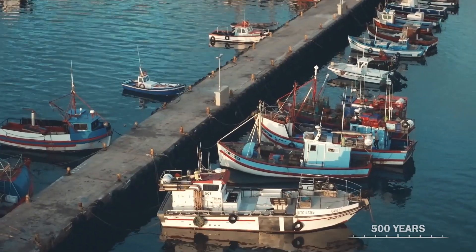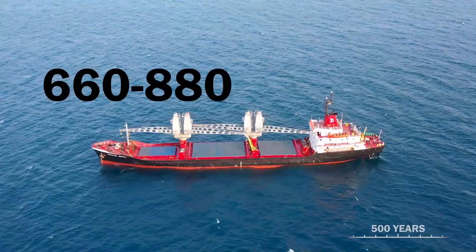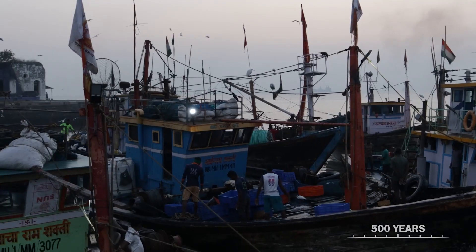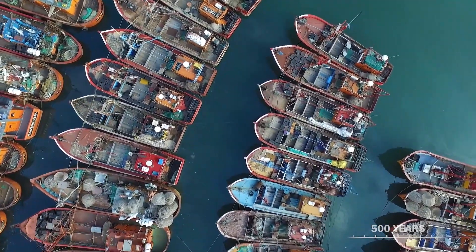Warmer oceans hold less available oxygen, but as body temperature increases in animals, their metabolism increases and they actually require more oxygen. Fishing and fish farming support the livelihoods of some 660 to 880 million people — that's 12% of the world's population. Any change to the ocean ecosystem has a direct impact on so many people.